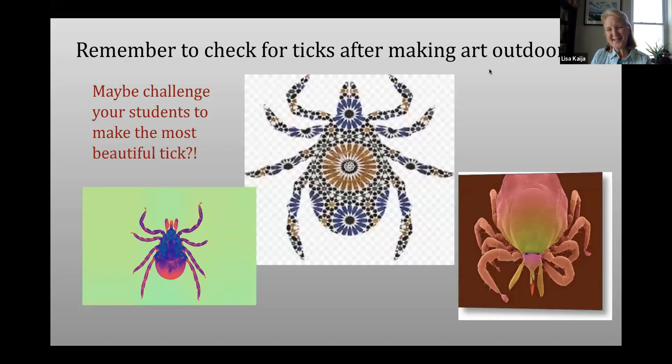Joan and I mentioned this to each other yesterday — just really important, especially right now. I know ticks have been so prevalent in our neck of the woods. I hope it's not the case everywhere, but just make sure that you're checking for ticks and encouraging kids at home to check for ticks if you're having them go outside to make art. And I think a great project would be to challenge your students to design the most beautiful tick possible.